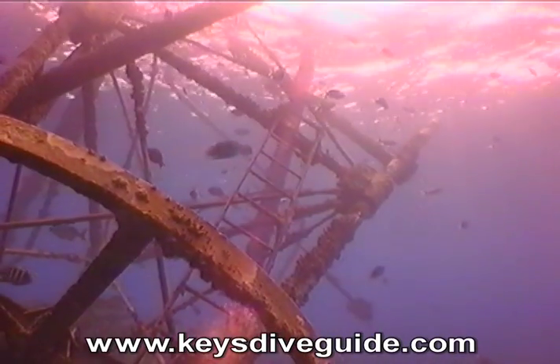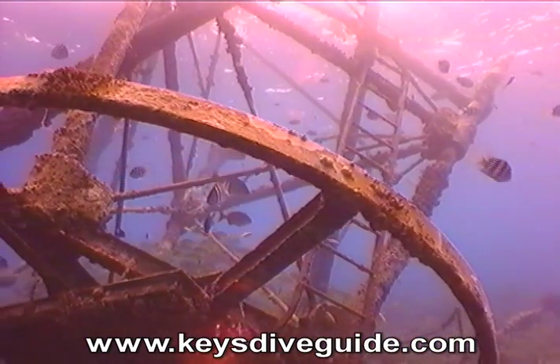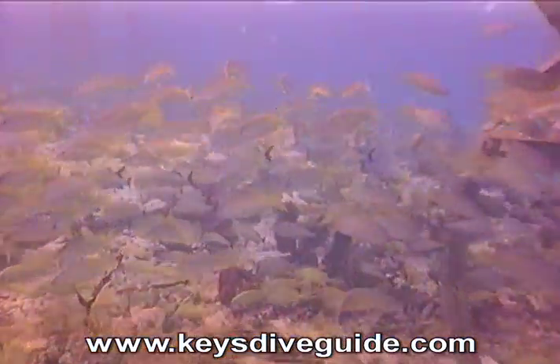The modern light tower is a few feet away from the remains of an old beacon, which through the years has become a magnet for jack, pork fish, damselfish, snapper, and grouper. You'll always find schooling barracuda here.